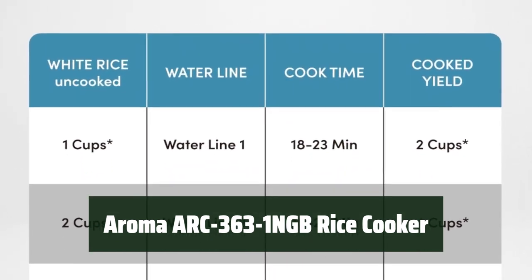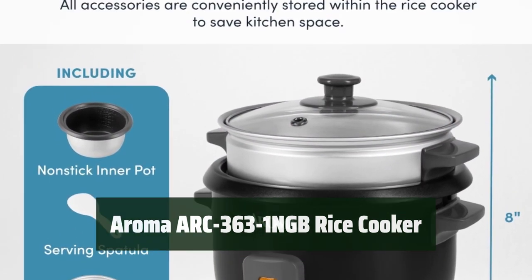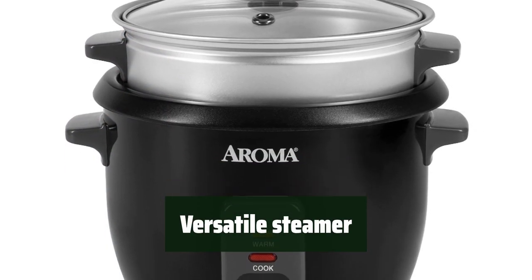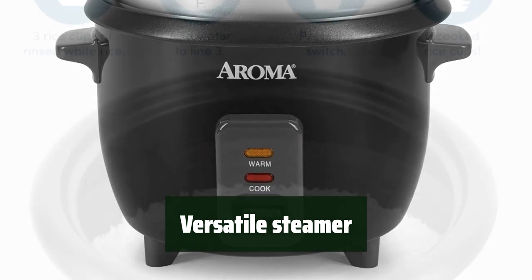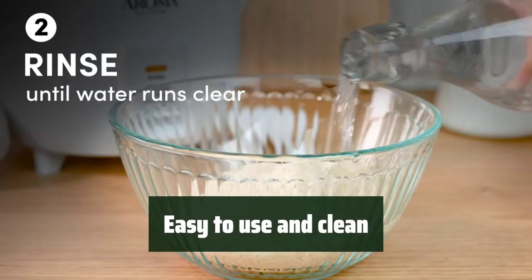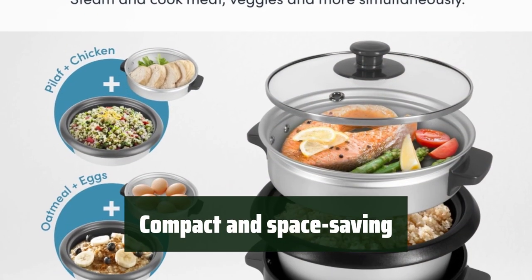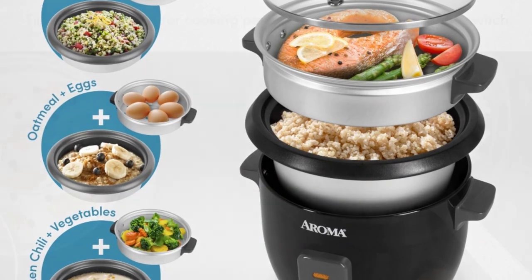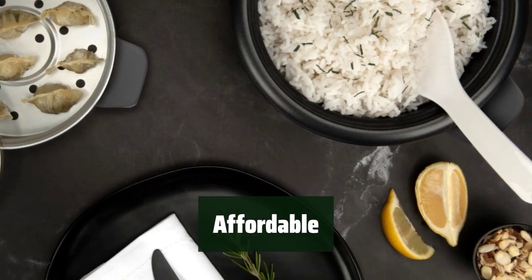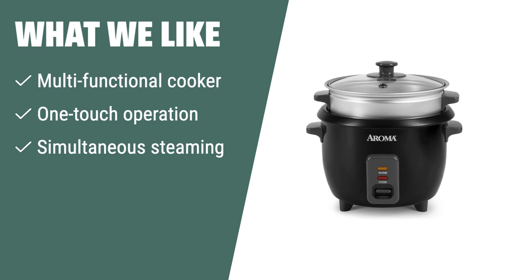Number 3: With a capacity of 3 cups uncooked and 6 cups cooked, it's perfect for preparing small individual meals or delicious side dishes. The Aroma ARC-363-1NGB Rice Cooker is a multifunctional cooker featuring simultaneous steaming and a removable non-stick cooking pot with an external steam tray. It features one-touch operation and automatic keep-warm. Compact and affordable, it's great for any kitchen. What we like: If you want a multifunctional cooker that can make a variety of dishes with ease, this Aroma model is the perfect choice for individual meals or side dishes.